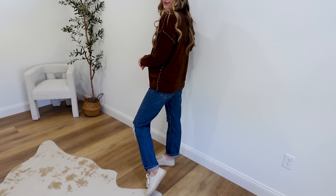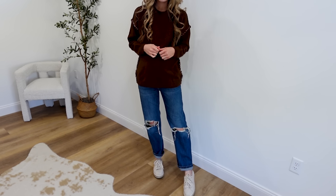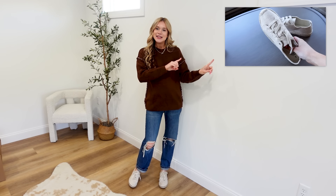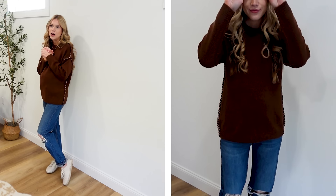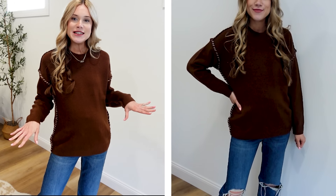I'm wearing my true-to-size medium right now. It has a little bit of a longer length, and since I am expecting you could definitely go with your larger size if you want to wear it with leggings. The material is really nice — not itchy — and I love this chocolate brown. Available in XS through 3X. It looks stunning with these little espadrille sneakers, such a great spring shoe. I love these under $23, super comfortable, and the creams and browns complement each other so well.